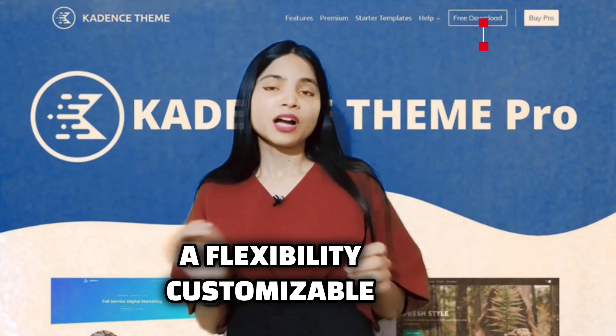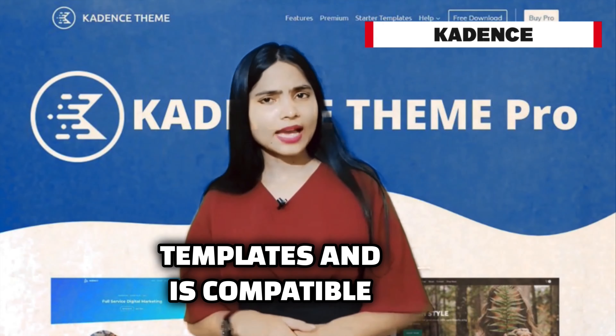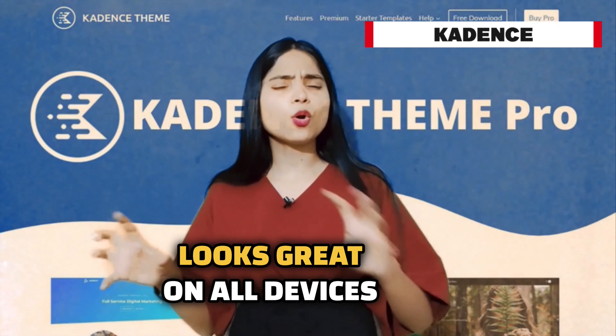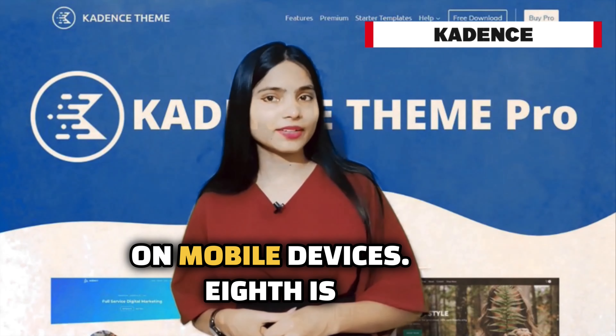Seventh is Cadence, a flexible and customizable theme. Cadence offers a range of pre-built templates and is compatible with popular page builders. Its responsive design ensures your website looks great on all devices, and its performance-focused features help improve loading times on mobile devices.